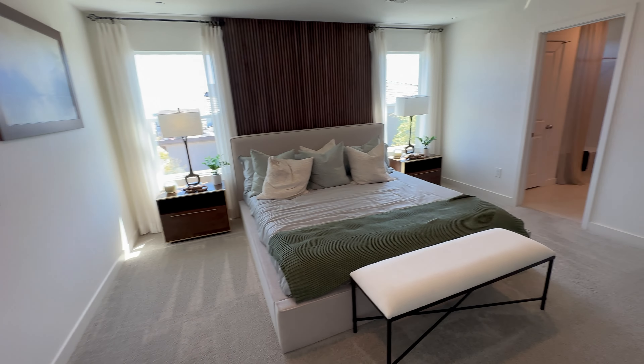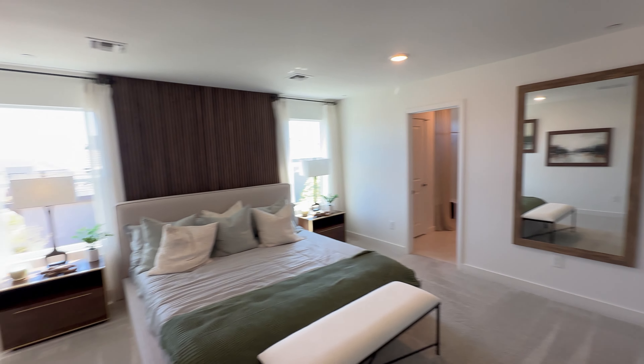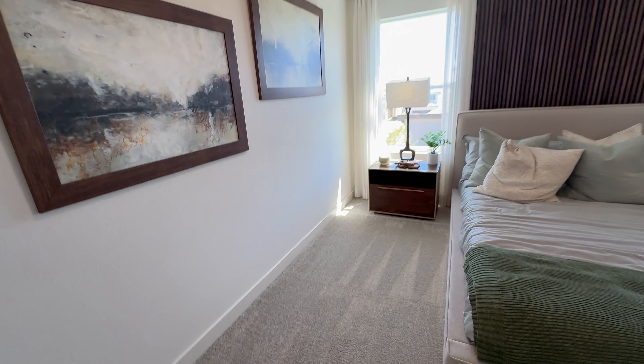This is your primary bedroom — very spacious. The accent wall is not included.